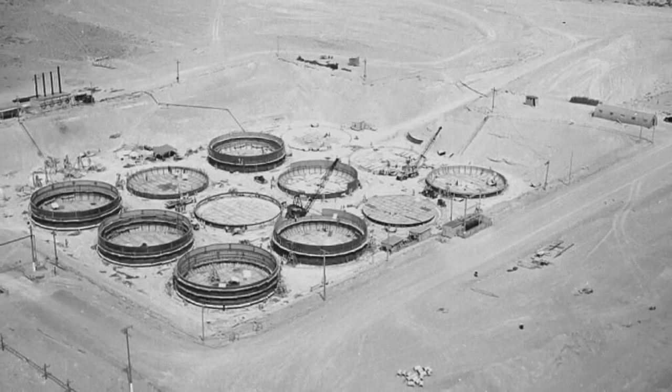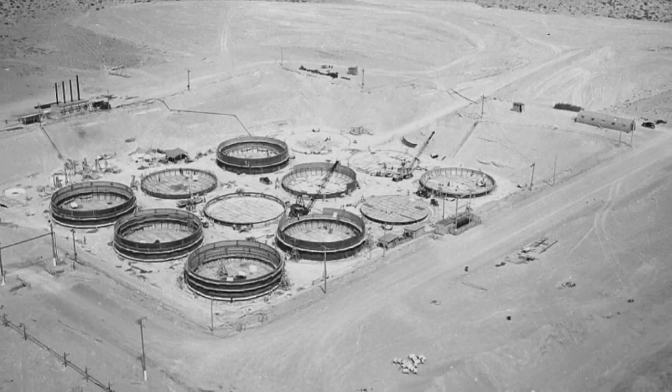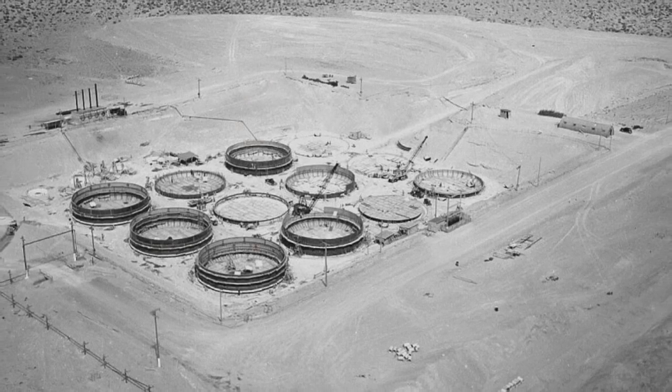These tanks are all located in the 200 area and are surrounded by monitors to detect leaks. Ray Genereau, the design project manager, explains why DuPont decided to store the waste in underground tanks.